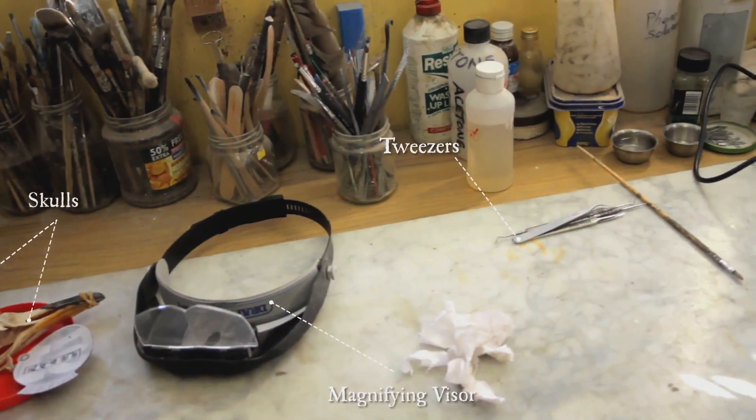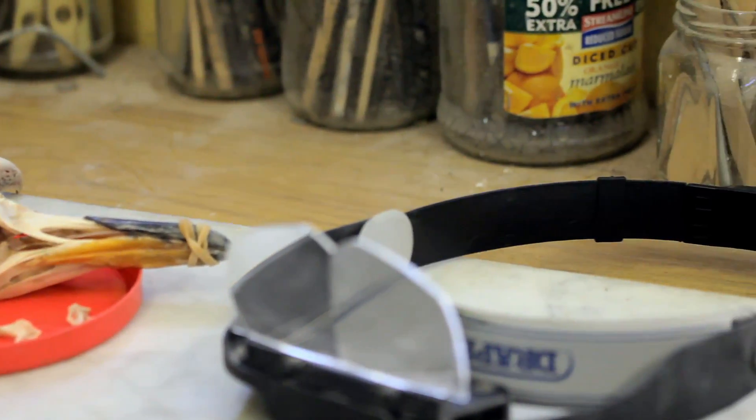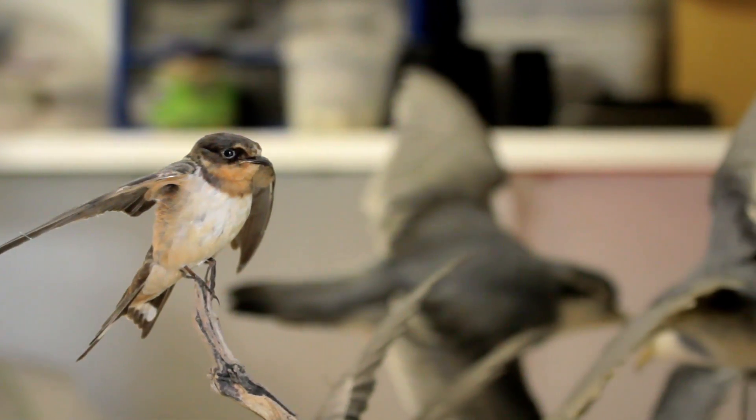My mother can remember finding a box of bones under my bed, picked up out of the garden. I was just fascinated with birds and animals and I just wanted to keep them. And obviously to do that you have to preserve them in some way.